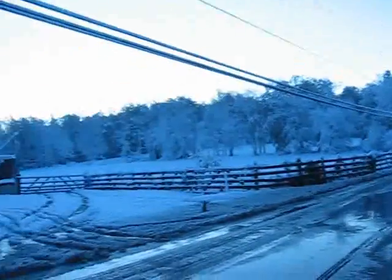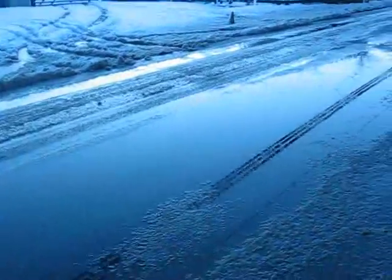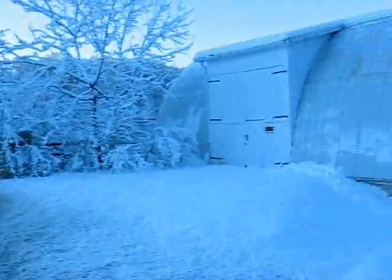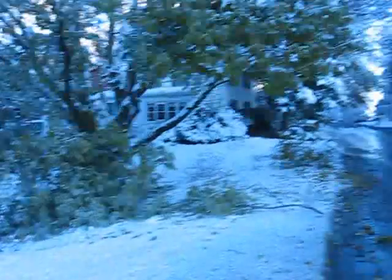Luckily I don't have a lot of trees around the farm. I took a couple down, and they came down kind of on their own the last few years. I'm trying to watch here — it's a little slippy here and there. But yeah, it's been quite a day.